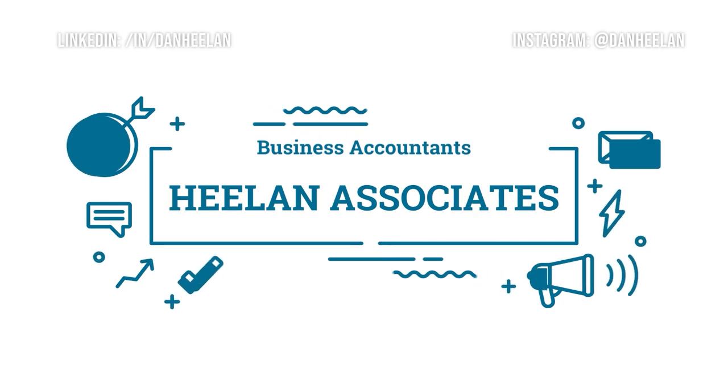VAT registered and working in the construction industry? Well, watch on. As a business accountant, my team and I spend all day long helping business owners on their journey. And there are some massive changes coming from the 1st of March in the construction industry where VAT is concerned.